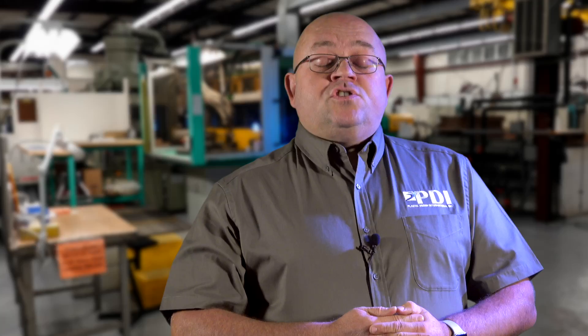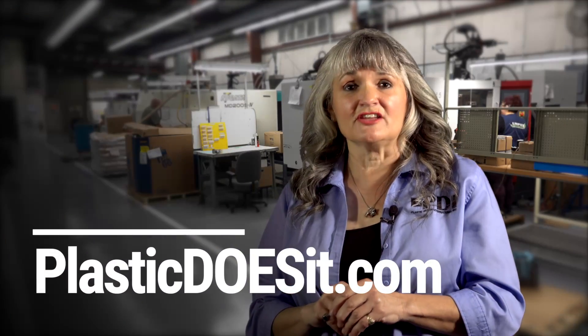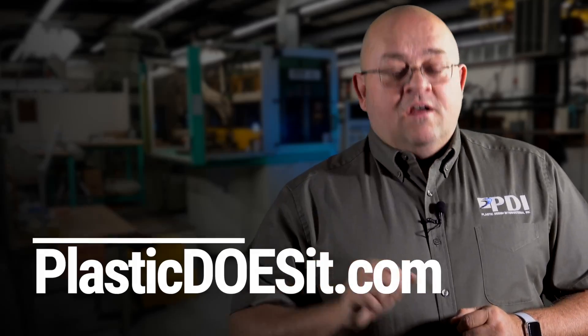At PDI, we are a custom injection molder based in Middletown, Connecticut. We have 21 injection molding machines and we provide engineering services. That's why Plastic Does It. Visit PlasticDoesIt.com. Made right here in the USA.